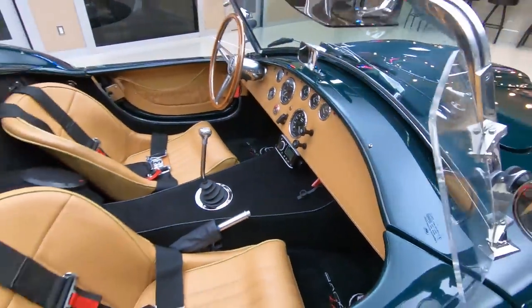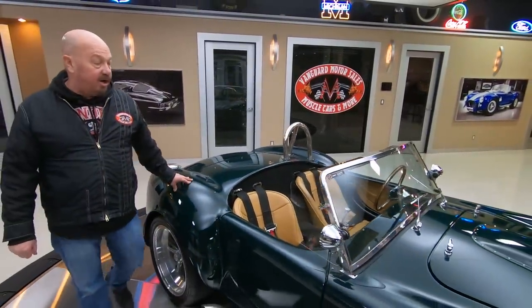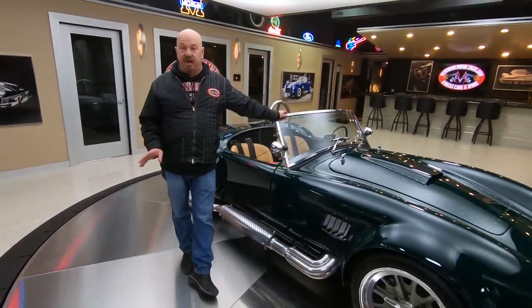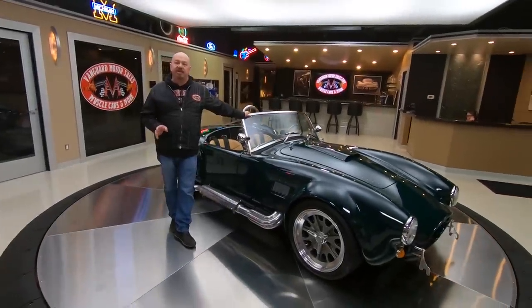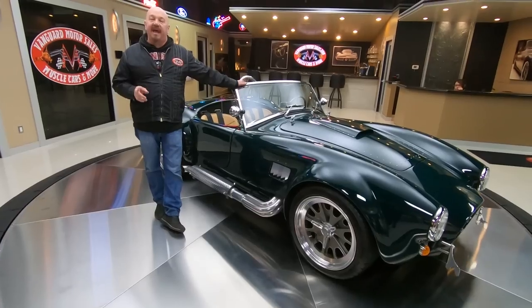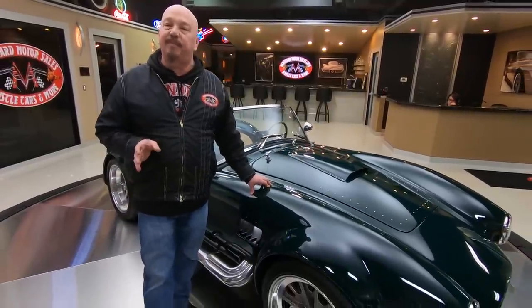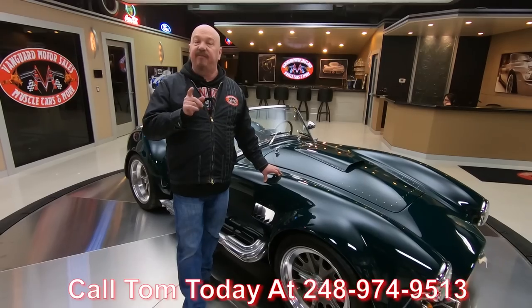Just everything just like back in the day when Carroll was racing these babies. I tell you what, you hop in one of these cars, head out to a car show, you're going to draw a crowd no matter where you go. Now at Vanguard Motor Sales, we don't do any consignment whatsoever — that means we own this car. So you can bet we spend the time to check these babies out before we buy them. The first thing we do when we get every car to the shop is get them up on the lift and inspect them, so Tom can answer every one of your questions. Tom answers his phone seven days a week and practically 24 hours a day, so you can call him anytime you'd like.